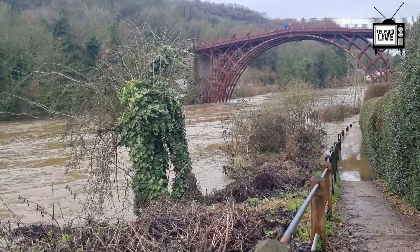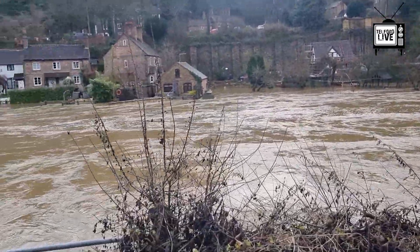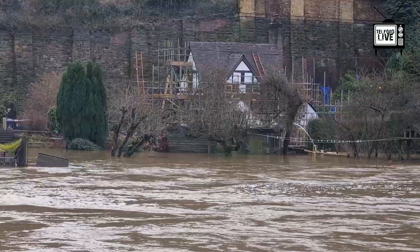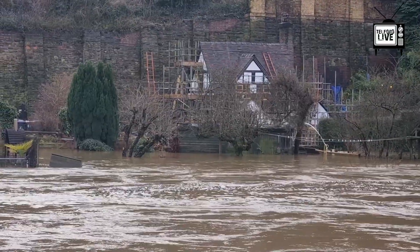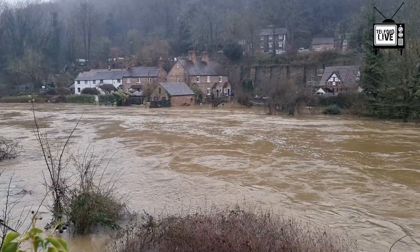The River Severn that winds its way from the Welsh Hills is a raging torrent at the moment, and it's happening more and more frequently. The flooding of the Ironbridge Gorge is not new, but what was once considered a once-in-every-ten-year event...